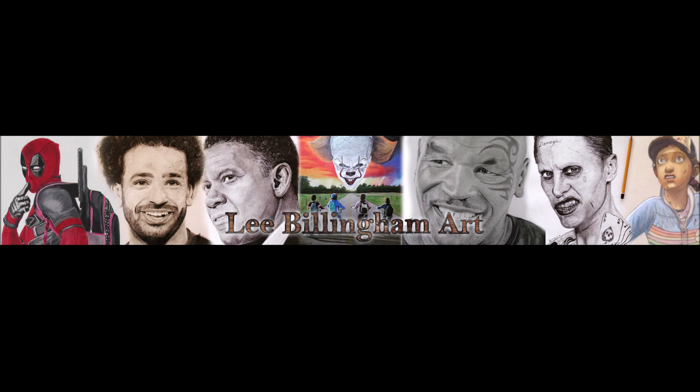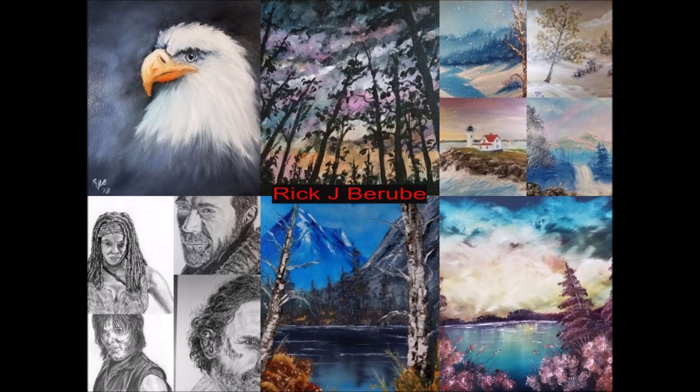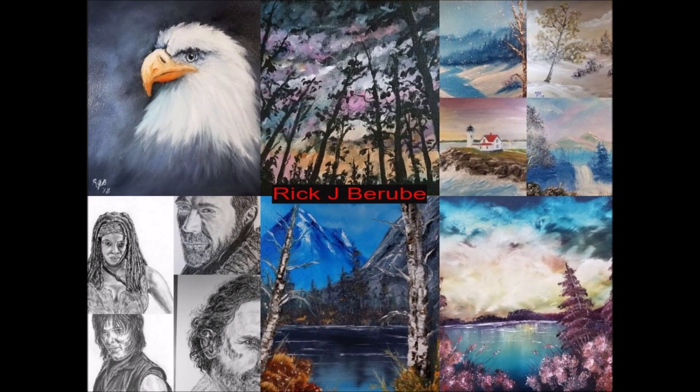I've got three artists for you this time around - three artists that I really like and have followed for quite a while now. Please go to their YouTube channels, subscribe to them, and give them your support. The links will be in the description, so let's begin this shout out. The first artist is Rick J Berube.